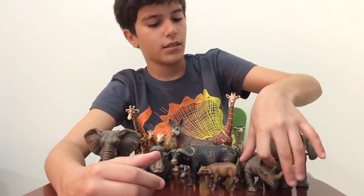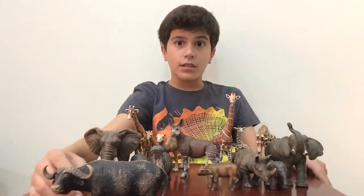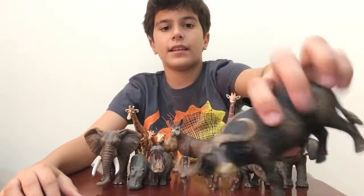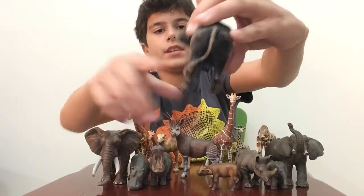Now we have the Cape buffalo, the adult one - the baby's father. You can see now the horns are big, and he has like a little mustache there and the big, big feet.